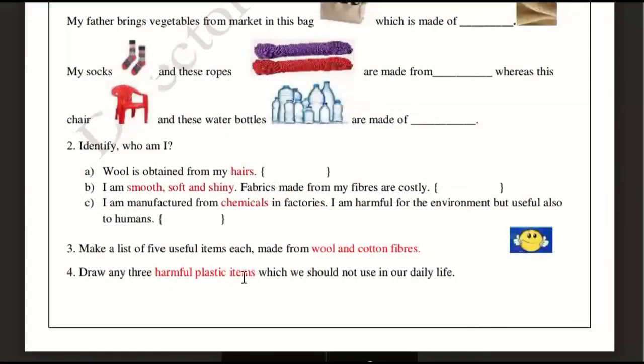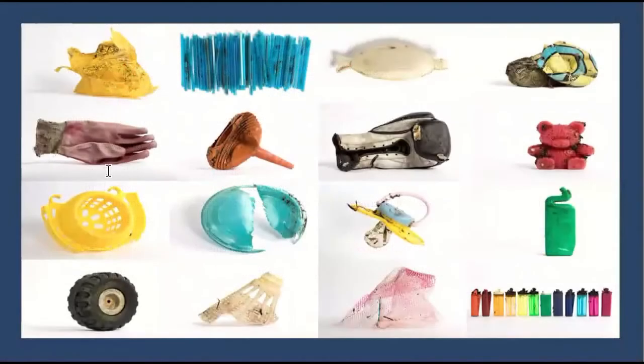Name any three harmful plastic items which we should not use in our daily life. There are many harmful items we are using made of plastic. For example, a plastic bag is very difficult to decompose — it doesn't break down for years, and when burned, toxic gases are released. Plastic bottles are also common harmful items. Try to use a cotton mask instead of a plastic or synthetic one.